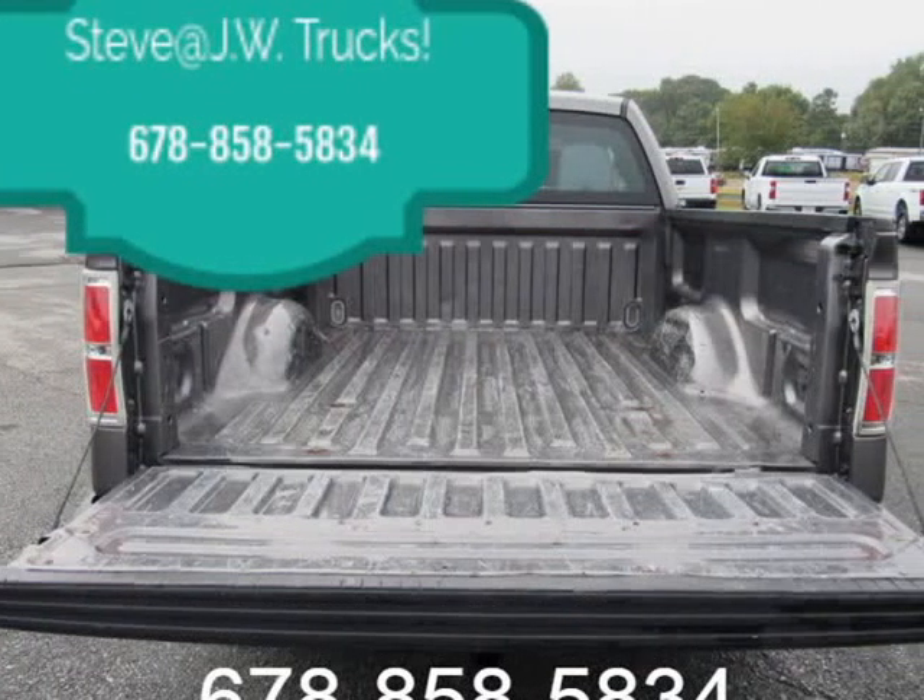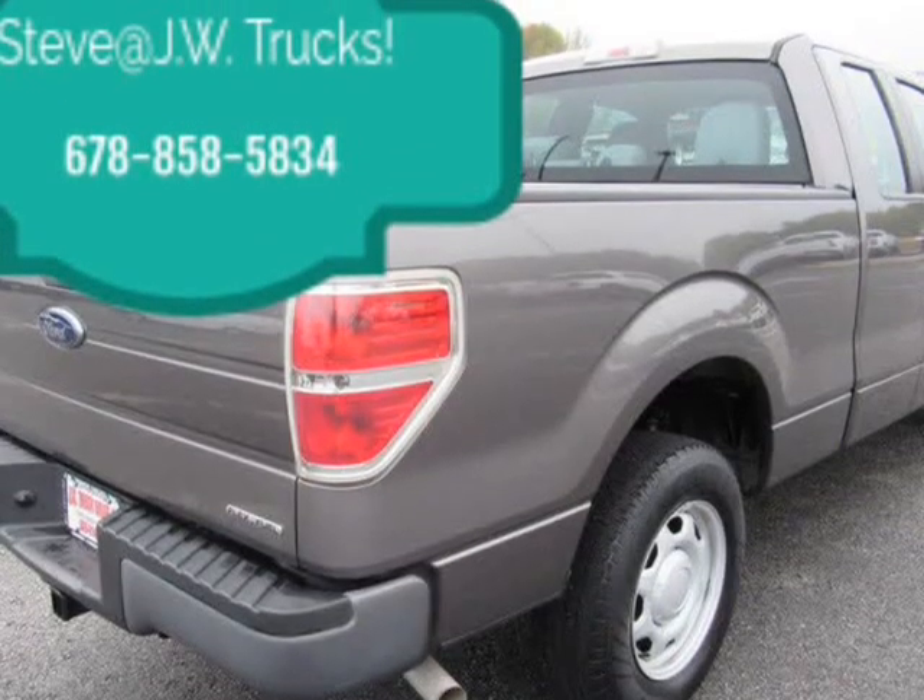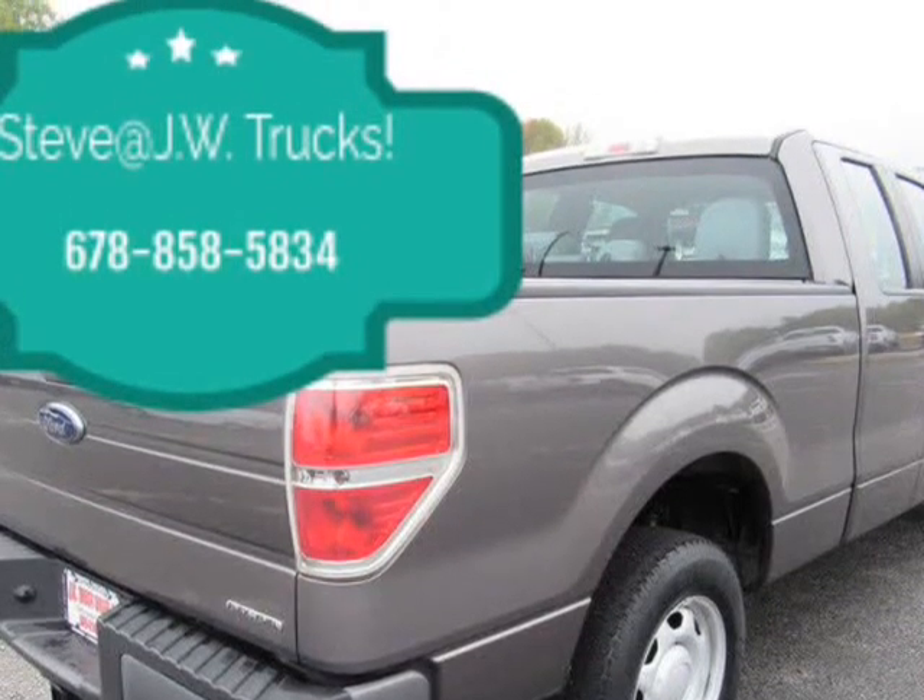We dare you to find a nicer one in this year model. Call for more details. Yes, we can get this truck financed, and we can ship to your door.